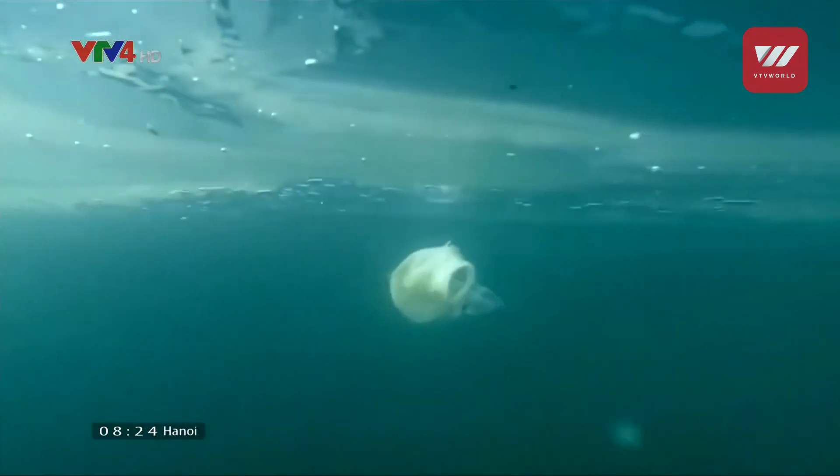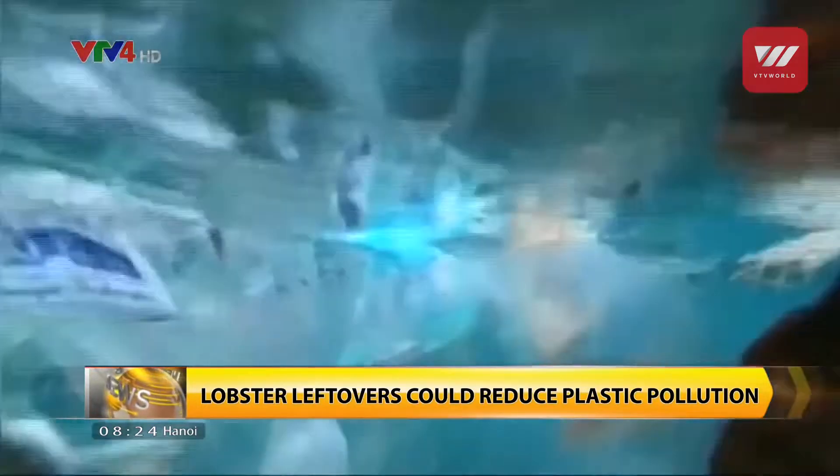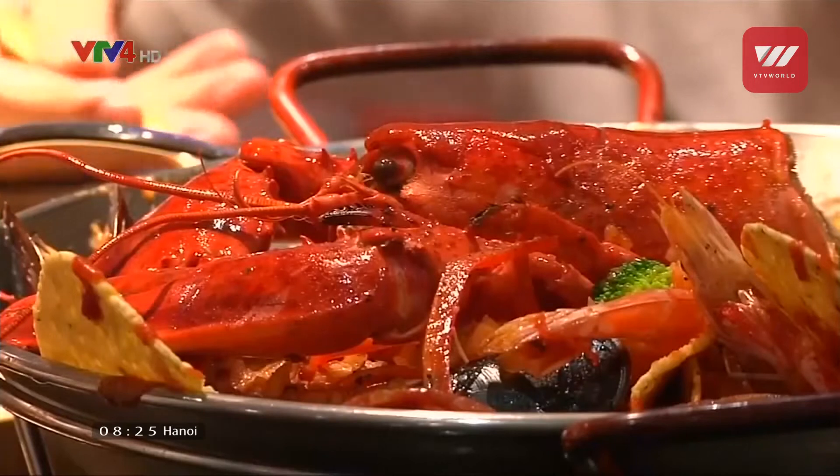Plastic. It's polluting our oceans, destroying reefs and smothering marine life. But now one possible solution might be coming from the ocean itself — in shellfish.